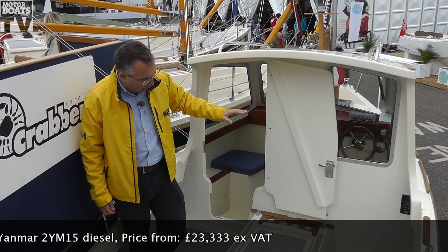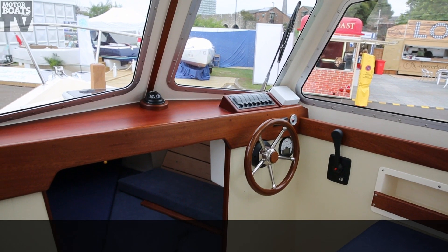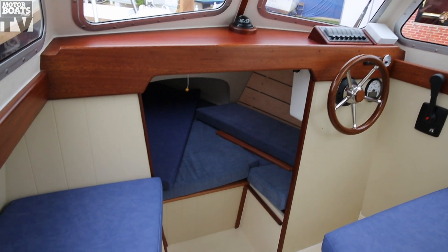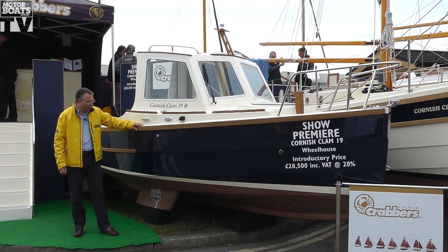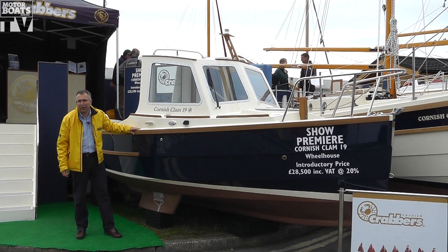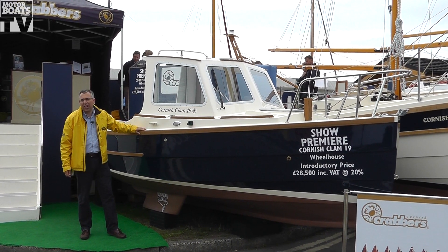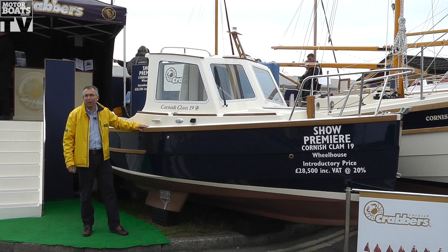On this boat, what they've done is they've put a little twin cylinder Yamaha diesel in. It's got a shaft drive, there's a neat little wheelhouse at the front here, and then there's a double berth under the foredeck. Down under the waterline, they've retained the keels of the shrimper, so it should give the boat very good directional stability. The prop is on a shaft and it's encapsulated with a skeg, so it should give it good protection as well.